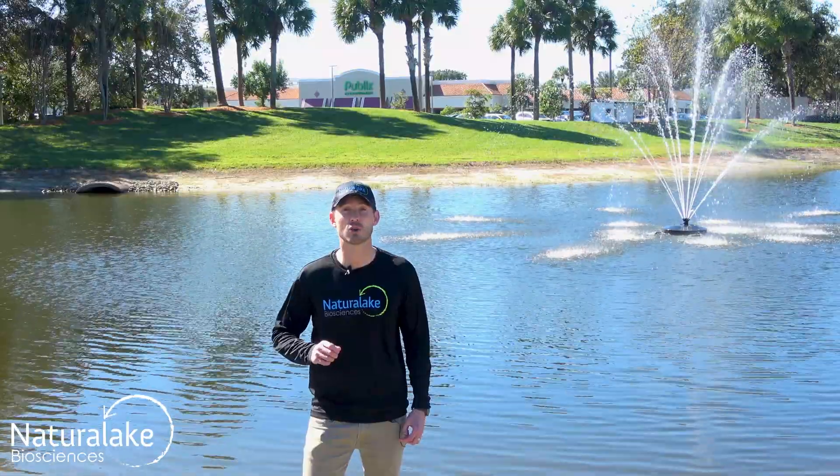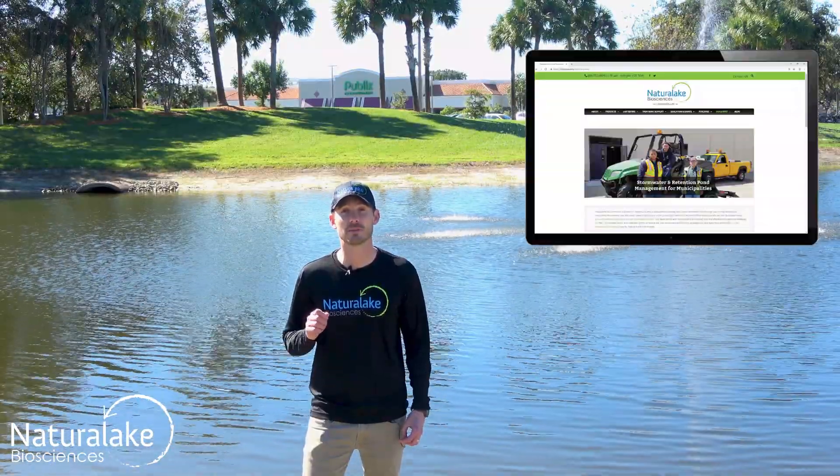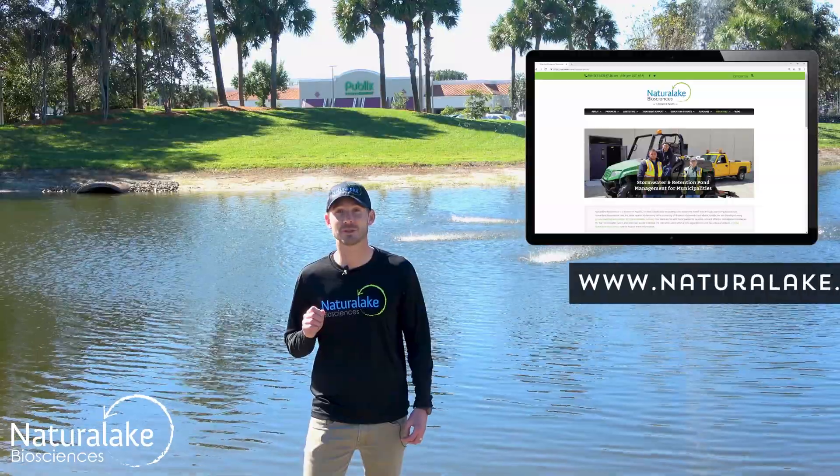For more information on stormwater retention ponds, click the stormwater retention pond link on our website, naturallake.com.